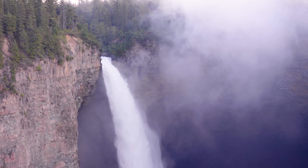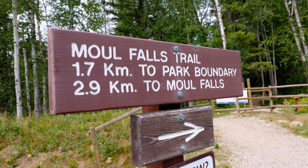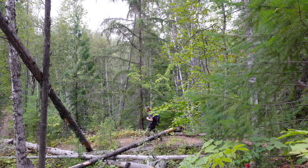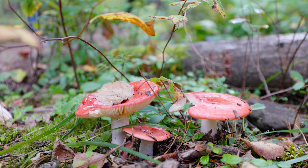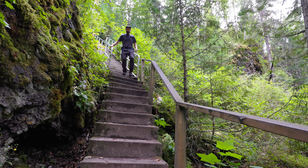However, there is one waterfall that's just a little bit further from the road and in my eyes was the highlight of the day. It's well worth the three kilometre walk through the woods down to Mow Falls.